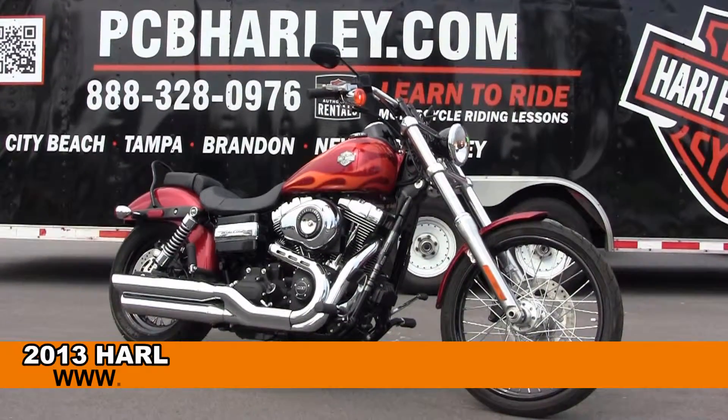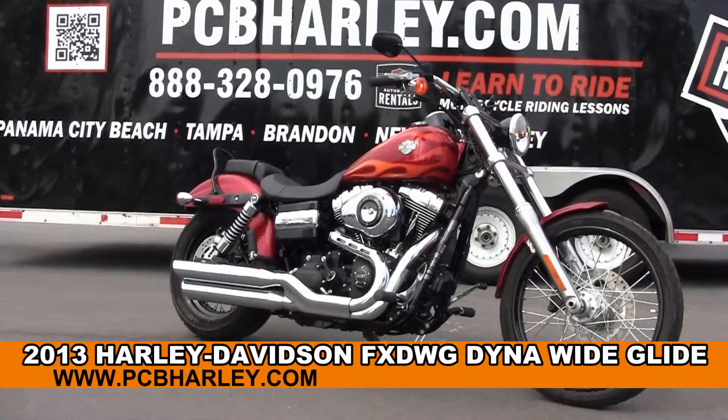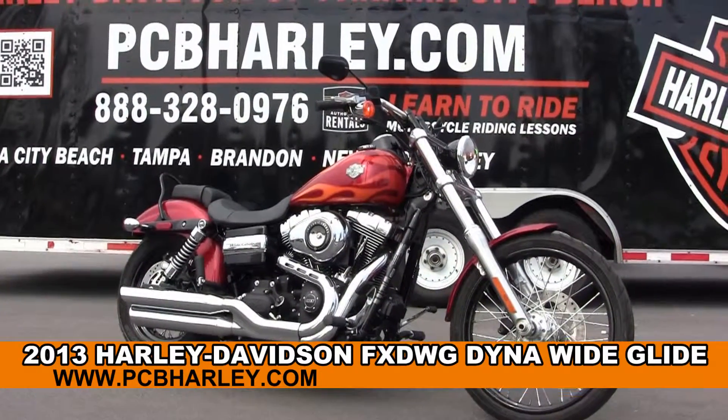Welcome everyone to the world famous Harley Davidson Panama City Beach. Today I've got for you this high-octane brand new 2013 Dyna Wide Glide.